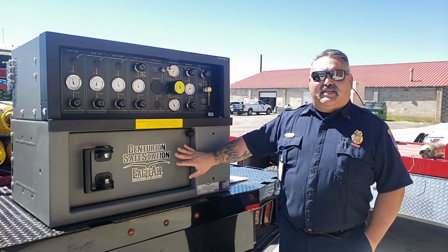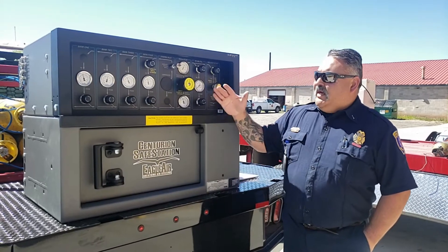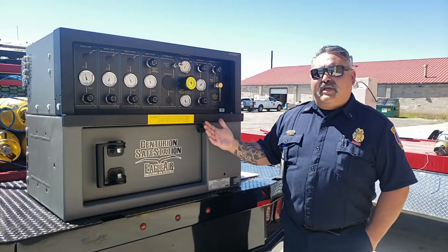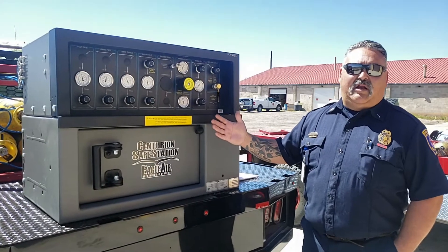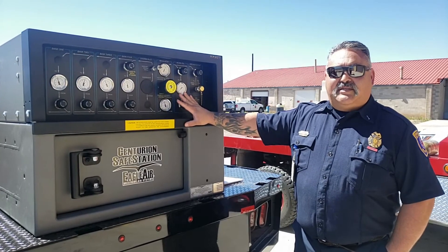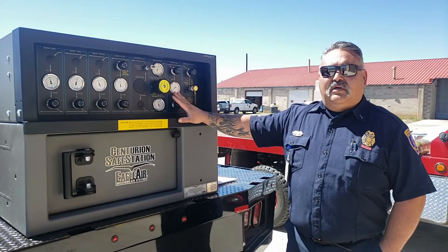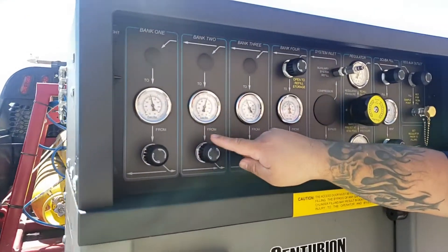We've added more capabilities with this fill station — we're now able to fill two bottles at the same time, whereas before we were only able to fill one at a time. I'll go over some brief overviews of the use and some of the things that are going to be different from the old Air 32. The biggest change from the old cascade system: it's still the same bottles and the same amount as we had on Air 32, just the way they're plumbed into this fill station. Air 32 had nine bottles in the cascade system, and we've combined those into four banks.